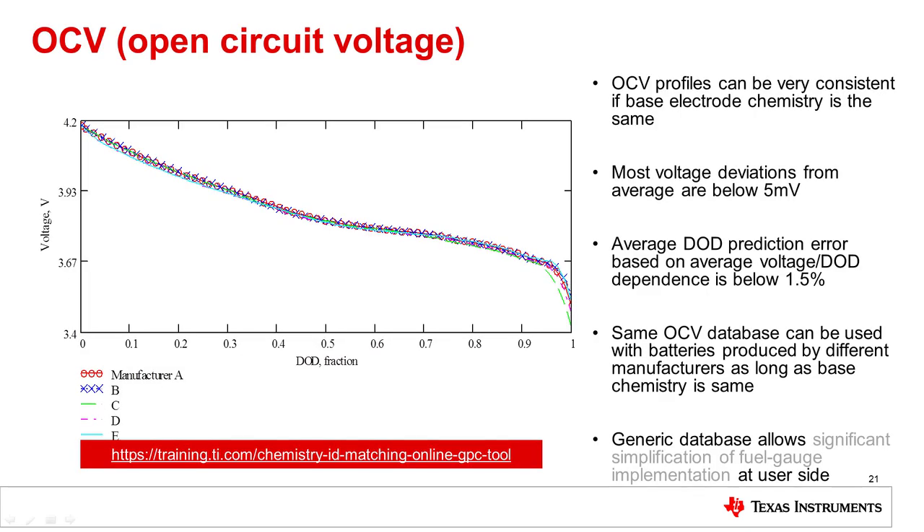The open circuit profile of cells is fairly consistent if the cells are made the same way. Here is data showing the discharge curve for five different manufacturers. Most of the voltage measurements are within five millivolts of each other. Since the open circuit voltage database can be used with different manufacturers, a generic database allows significant simplification of fuel gauge implementation at the user side. These cell profiles are called CHEMIDs by TI, and they are available through our gauge tools. Also, you can use a tool called GPCHEM in order to create your own.